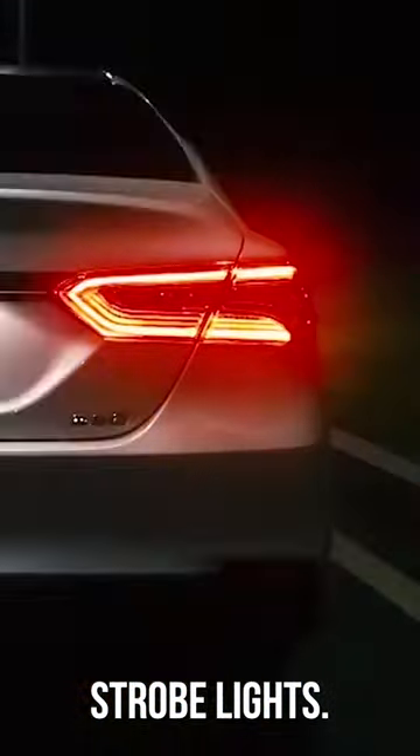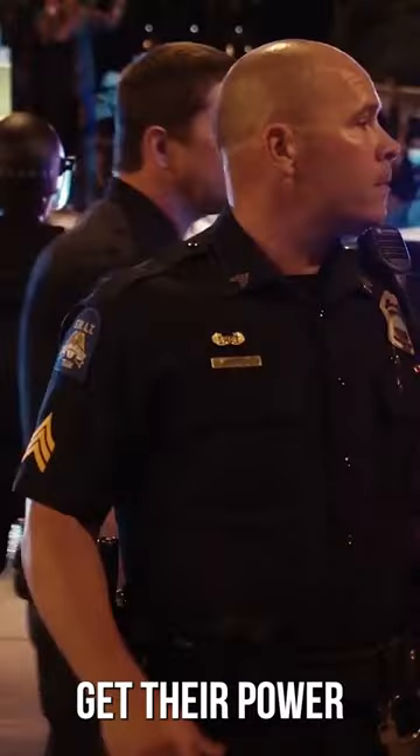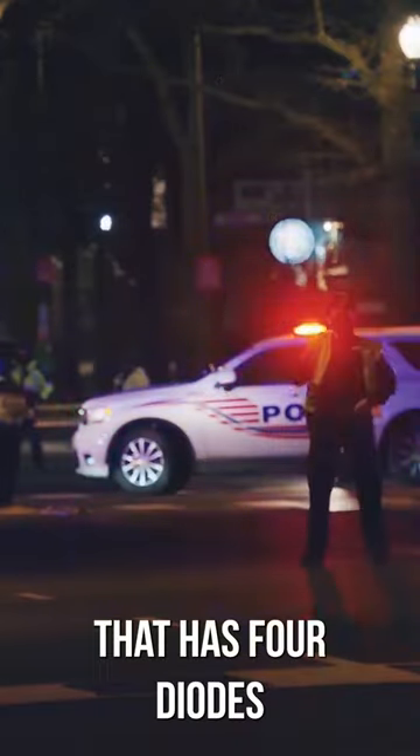Emergency strobe lights. Cars can also have flashing lights. Most of the time, the red and blue lights get their power from the cigarette lighter. You can also get a $30 version that has four diodes.